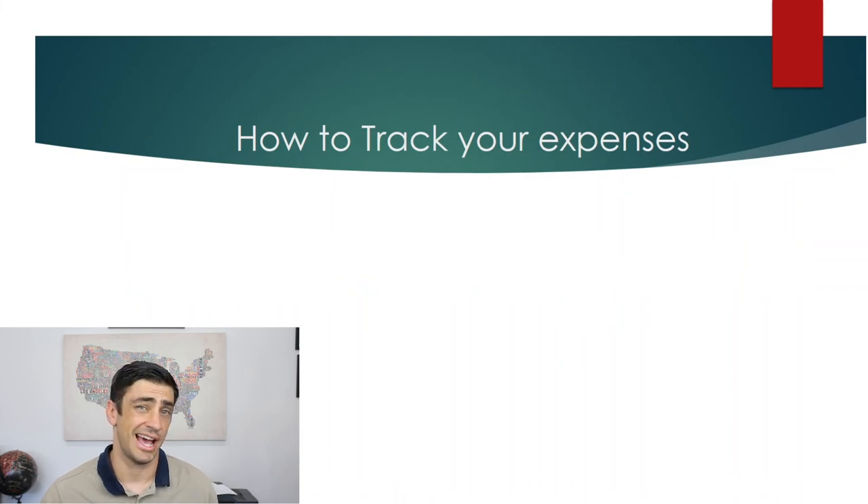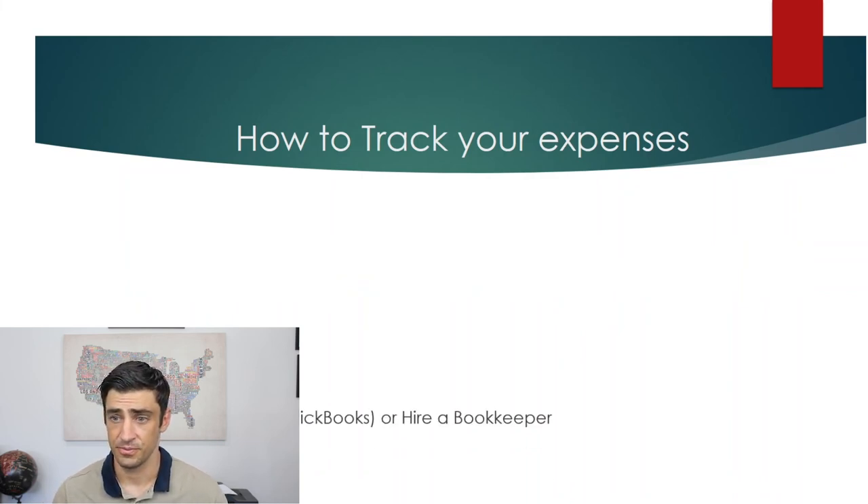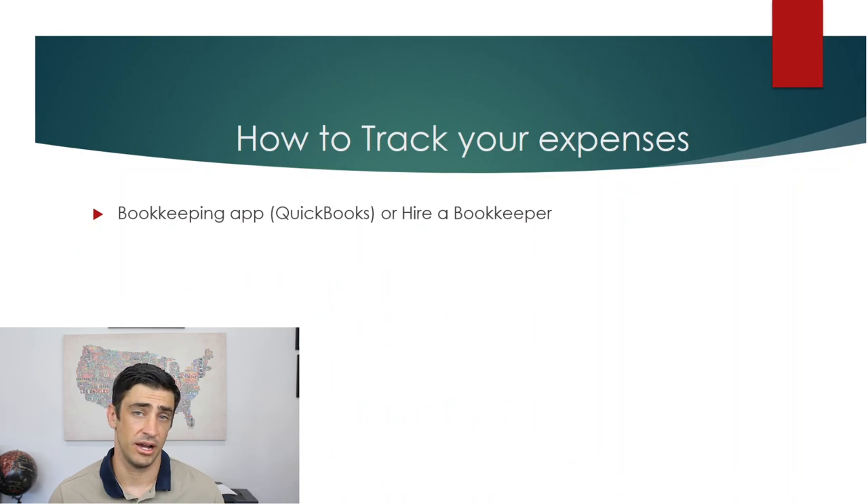So the next logical question is: how do we track our expenses? Well, you can hire a bookkeeper or get a bookkeeping application like QuickBooks to start tracking your expenses.